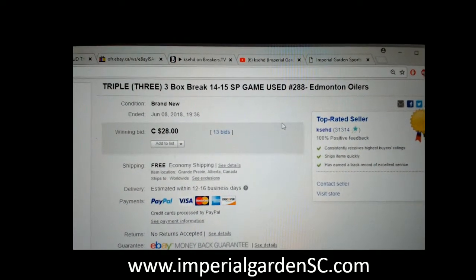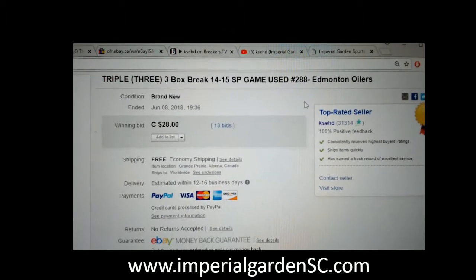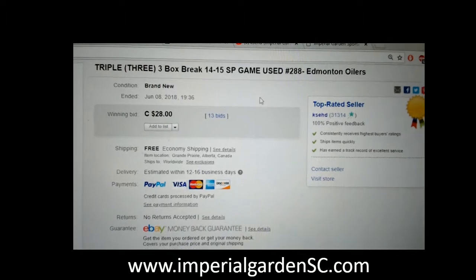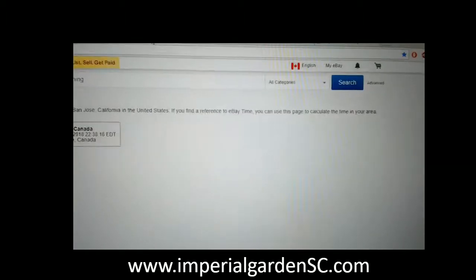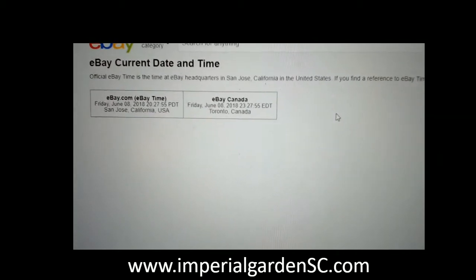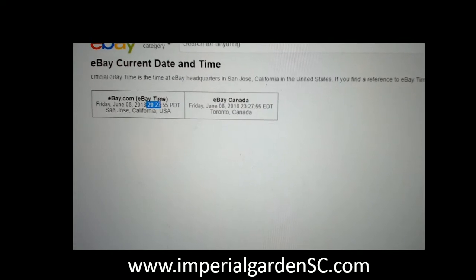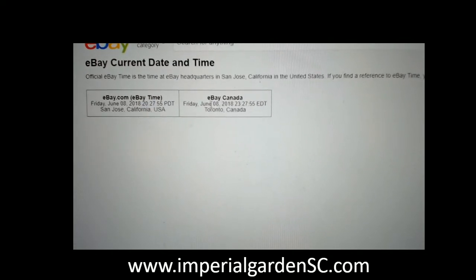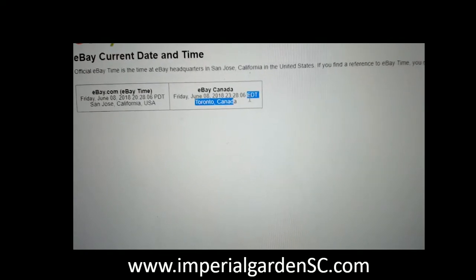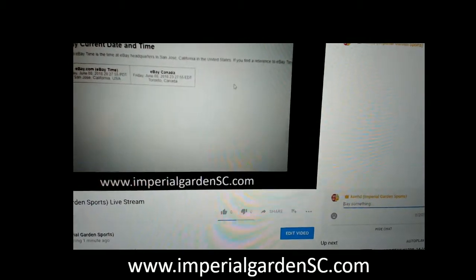Hi everyone, welcome to Imperial Gardens triple game use break number 288 of 1415. Game used last minute break was the M200s on June 8th at 7:36 p.m. Mountain Standard Time. Over to our current time refresh, it's Friday June 8th at 8:27 p.m. Pacific Standard Time, and Friday June 8th at 11:27 p.m. Eastern.